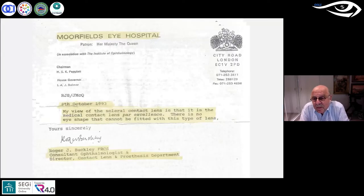This is part of a letter I received from Roger Buckley, who took over as head of the contact lens department at Moorfields Eye Hospital. His comment was: 'My view of the scleral contact lens is that it is the medical contact lens par excellence. There is no eye shape that cannot be corrected with this type of lens.' I agree — you can fit anyone with one of these lenses and it's really not that difficult to do.